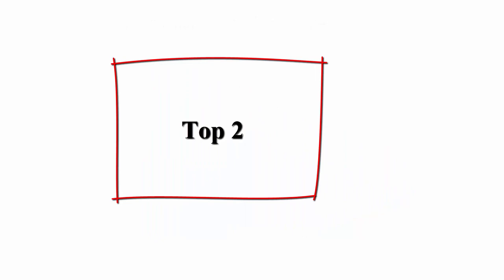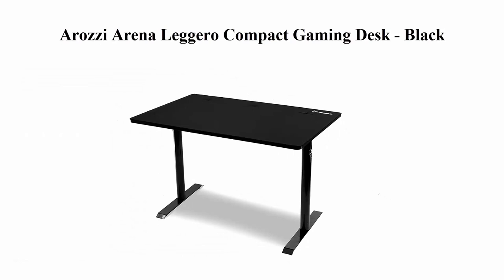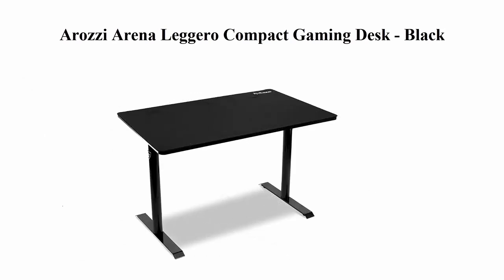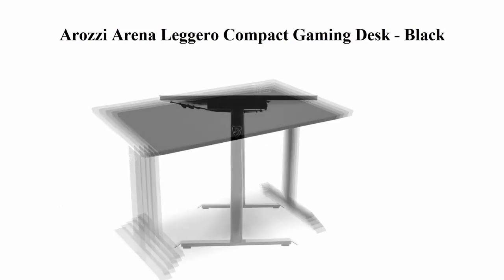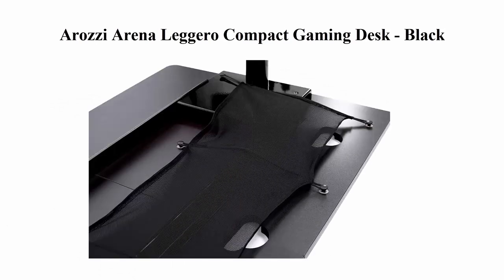Top 2: Orozzi Arena Leggero Compact Gaming Desk, Black. Features a microfiber machine washable and water resistant mouse pad, 3 cutouts for cable management and monitor attachment, cable management pouch underneath, steel legs and MDF surface. Weight capacity, spread evenly: 143.3 pounds.